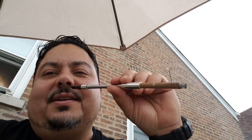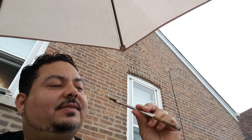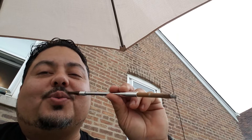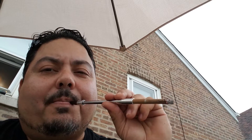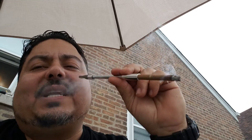So it's literally like you're smoking a little German clay pipe, or a little church warden. This gives you the effect of smoking a pipe, but it's actually a cigarette holder.